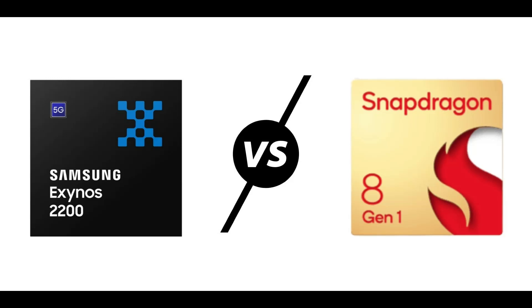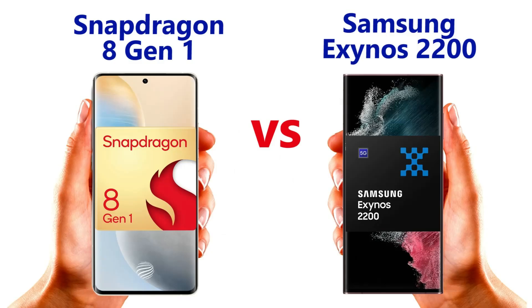Those numbers show that the Snapdragon 8 Gen 1 easily performs better than the Exynos 2200, at least on Genshin Impact. That said, it does appear that the Samsung chipset is quite conservative with its power consumption — likely intentional by Samsung in an attempt to not create a power-hungry, inefficient chipset. There's also the fact that the Samsung Galaxy S22 Ultra is still young on the market and is powered by a brand new GPU. Further optimization may well see the Galaxy S22 series and Exynos 2200 perform a lot better than shown here.